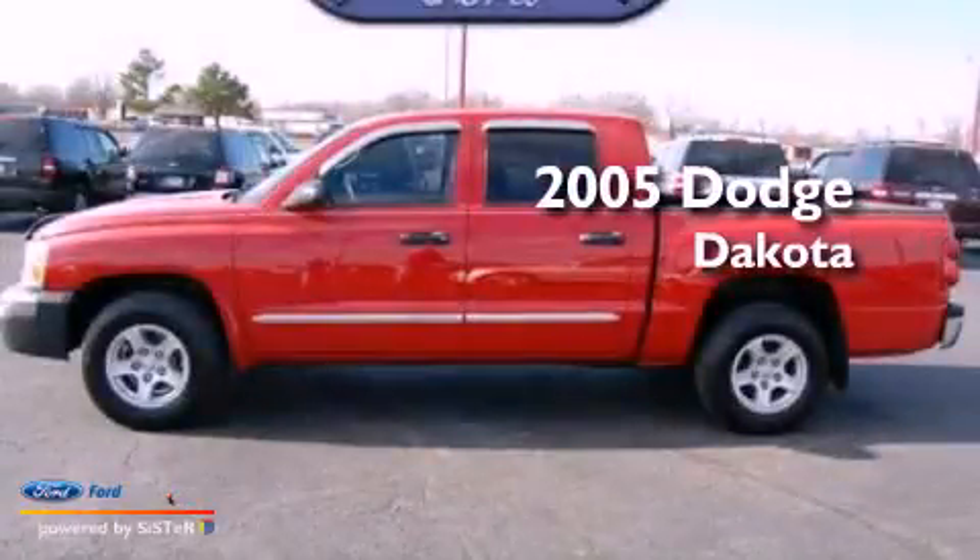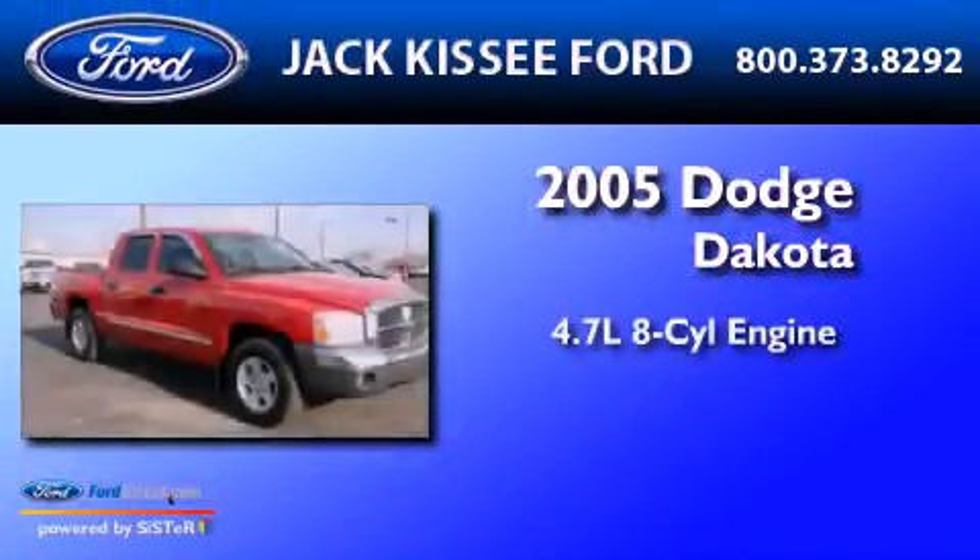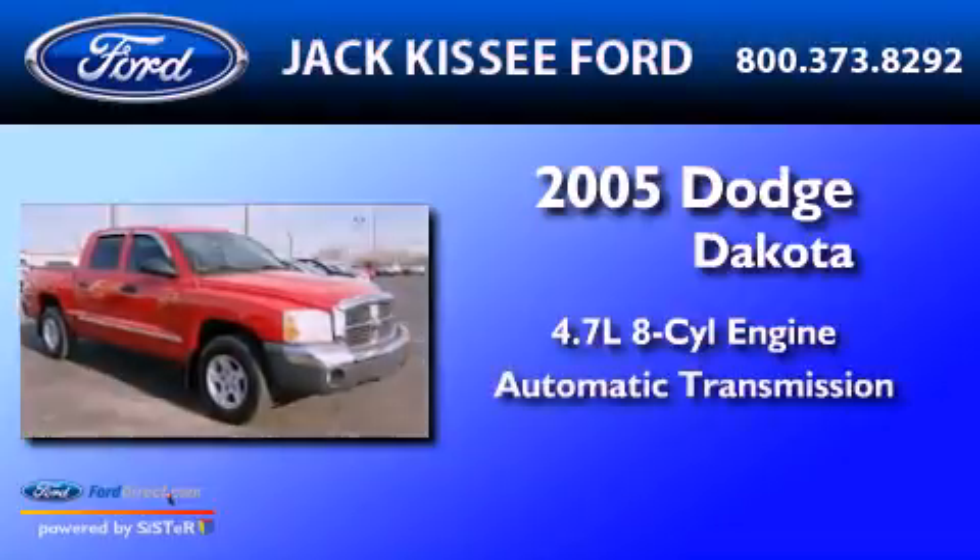This is a 2005 Dodge Dakota. It has a 4.7-liter 8-cylinder engine and an automatic transmission.